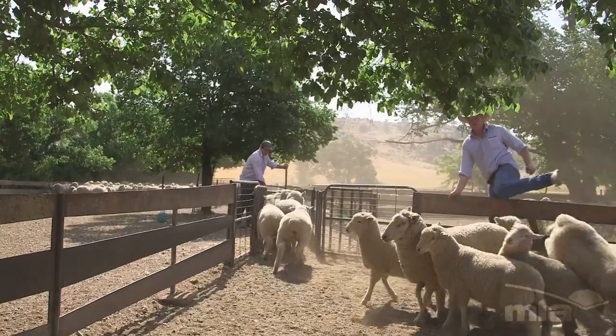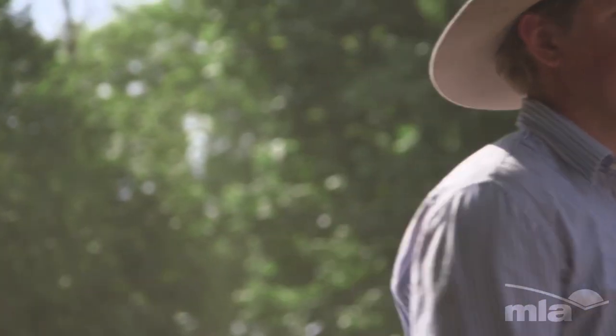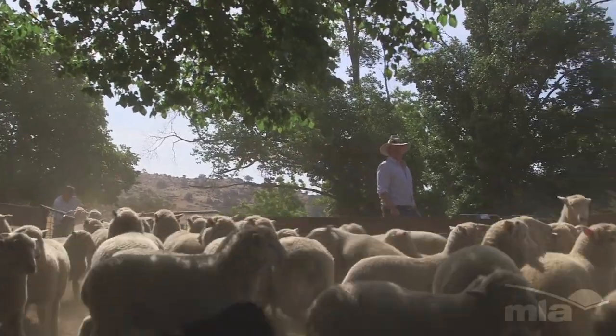The place is in a really good position right now. It's had a great fertiliser history. The property's been pretty conservatively stocked, so it's a real chance now to take this to the next level, and the opportunities I think are fantastic for me at the moment.